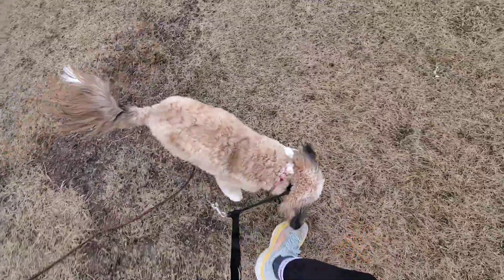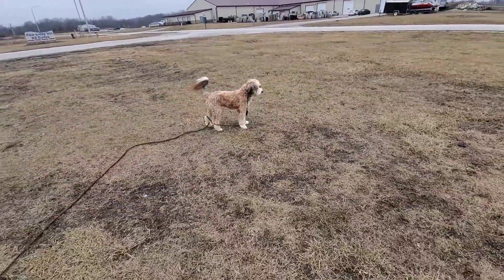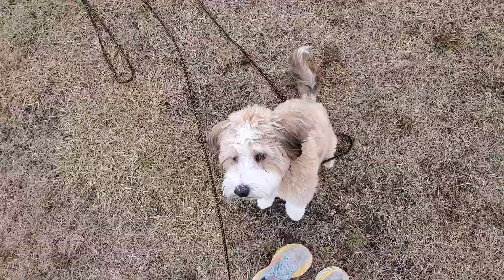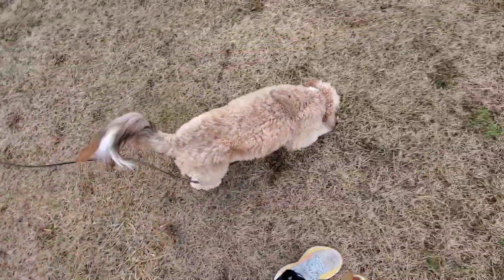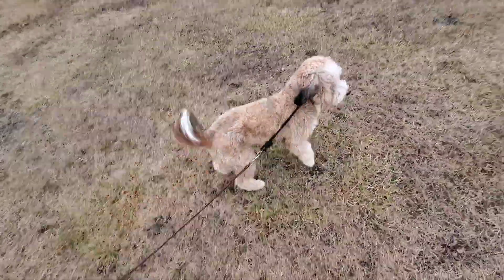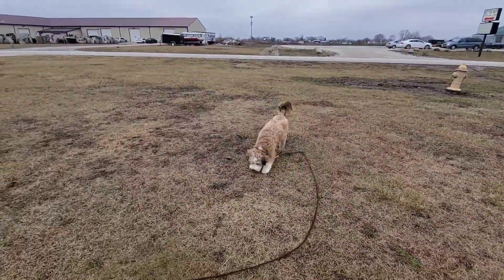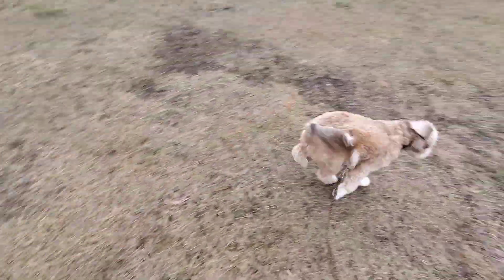I'm glad she wants to stay in my space and that she finds my space rewarding, but I need her to go away so I can practice calling her. I do have a 30-foot leash on Coco just because we're in an open, non-fenced-in area, so it's just a safety feature. In case she doesn't come back when I call, I can reel her in using the leash.